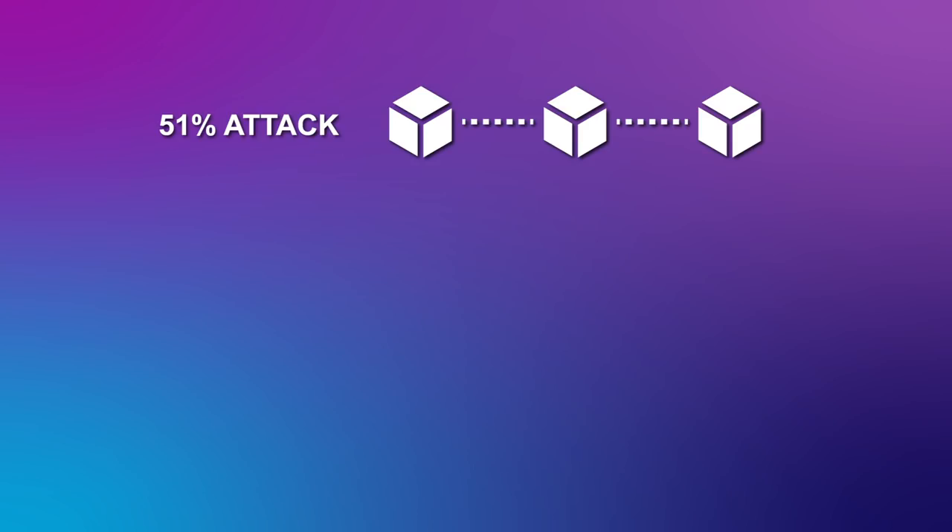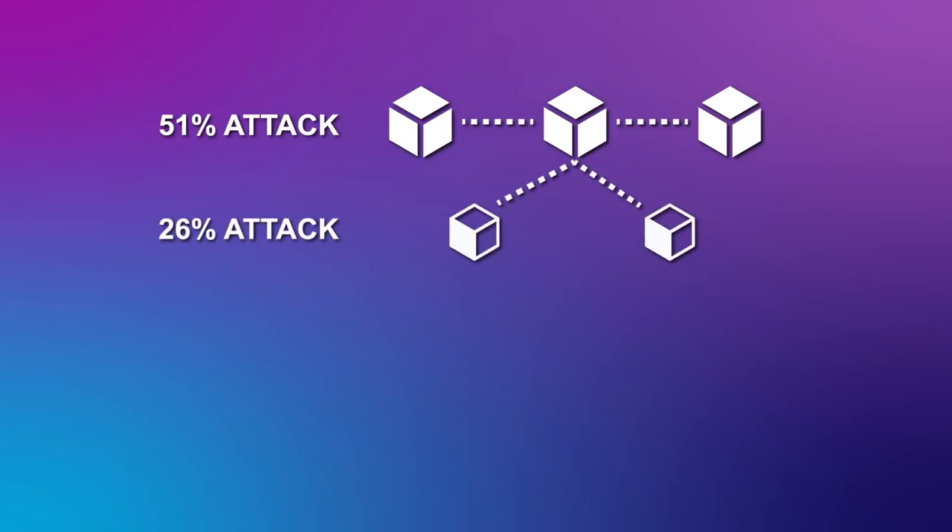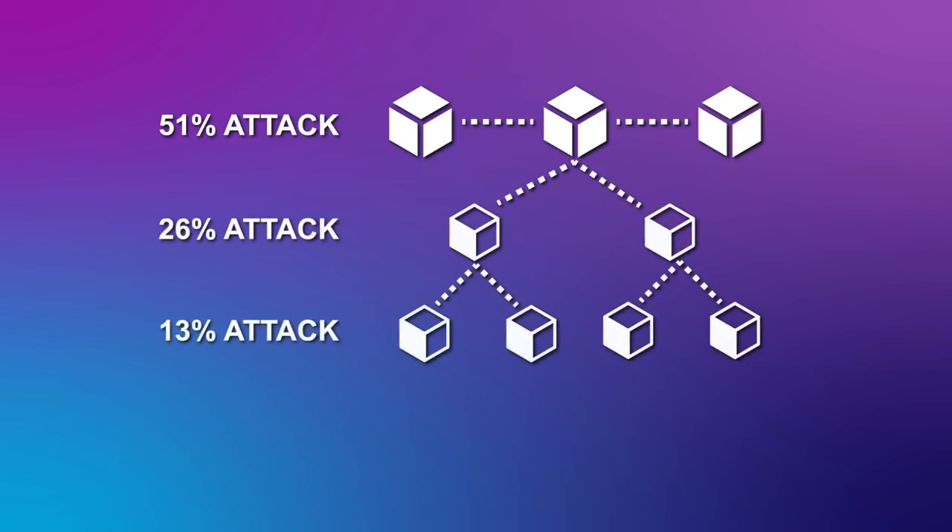There is still a slim possibility of a 51% attack. To form a 51% attack with Plasma and smaller child chains, only half the computer power is needed, as a machine's computer power is divided with each split. But Plasma developers are working on engineering a solution.